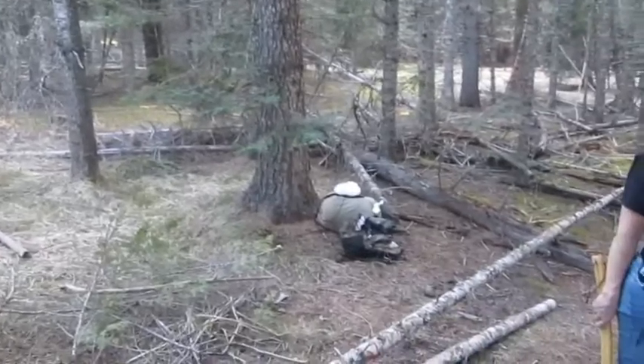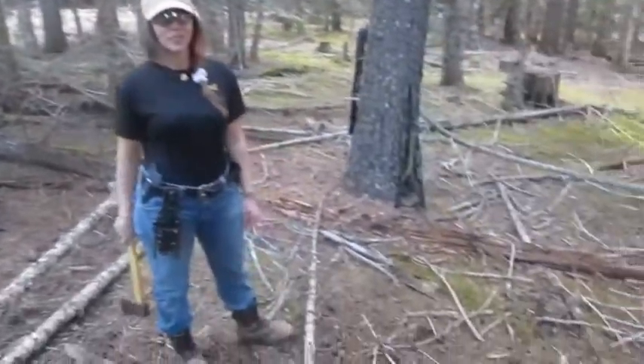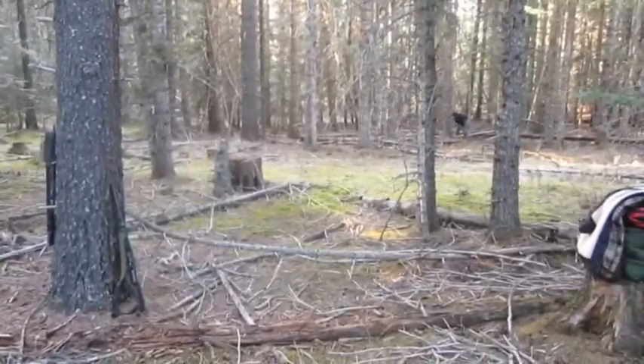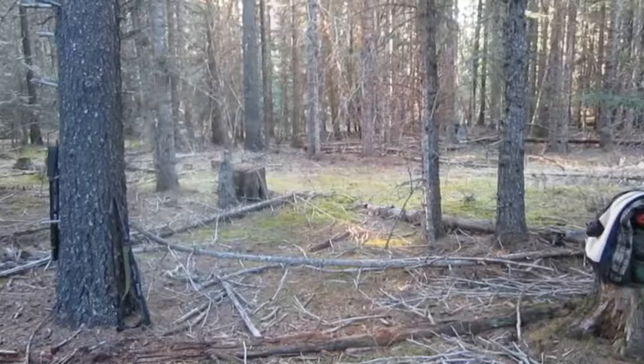We're all just kind of working on our shelters. Once we start getting them set up a little more, we'll get back to you and show you everything that we've got going on here. See you in a bit.